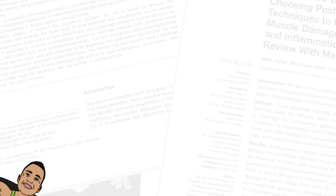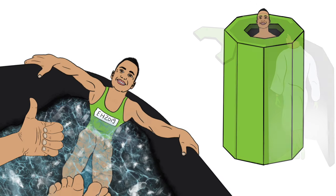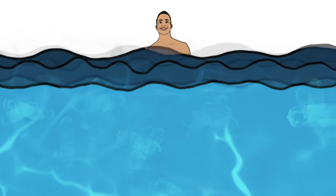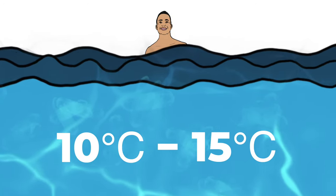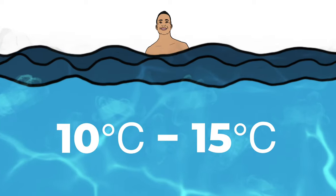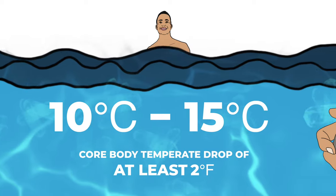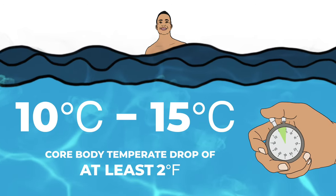Taking the studies which showed the best results and averaging out their methods: for cold exposure to be effective, according to the research, you need to submerge your body up to the neck in water that is between 10 and 15 degrees Celsius, and for long enough to ensure a core body temperature drop of at least 2 degrees Fahrenheit. That should take about 5 minutes or more to achieve.